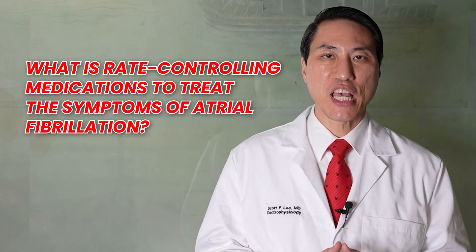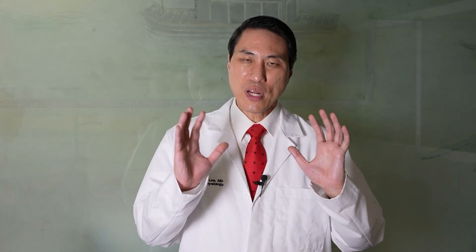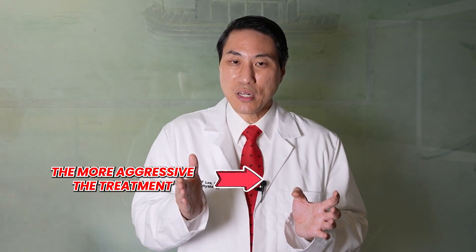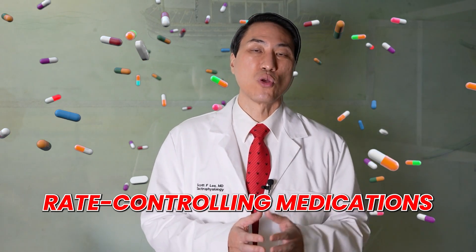What are rate-controlling medications to treat the symptoms of atrial fibrillation? There are three major ways of treating the symptoms of atrial fibrillation. The symptoms are the rapid heart rates that AFib makes your heart go at, which causes symptoms. The faster it makes your heart go, the more symptoms you're probably going to have. The first stage of treatment, which everybody usually gets tried on when they first develop atrial fibrillation, is what we call rate-controlling medications.